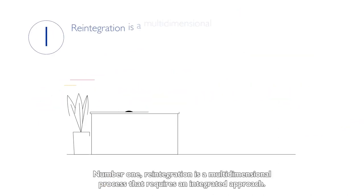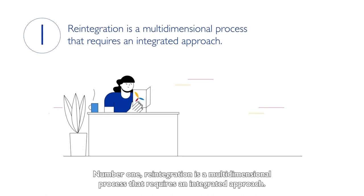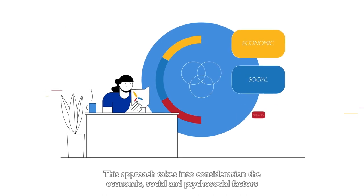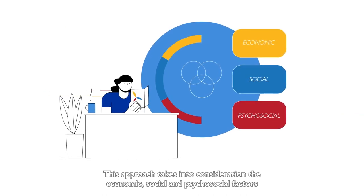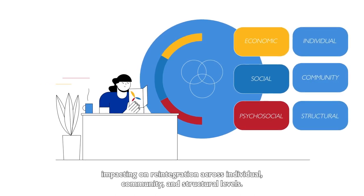Number one. Reintegration is a multi-dimensional process that requires an integrated approach. This approach takes into consideration the economic, social and psychosocial factors impacting on reintegration across individual, community and structural levels.